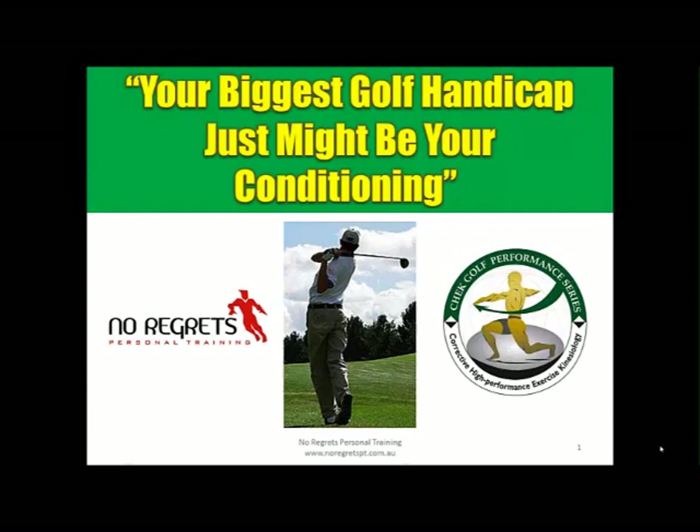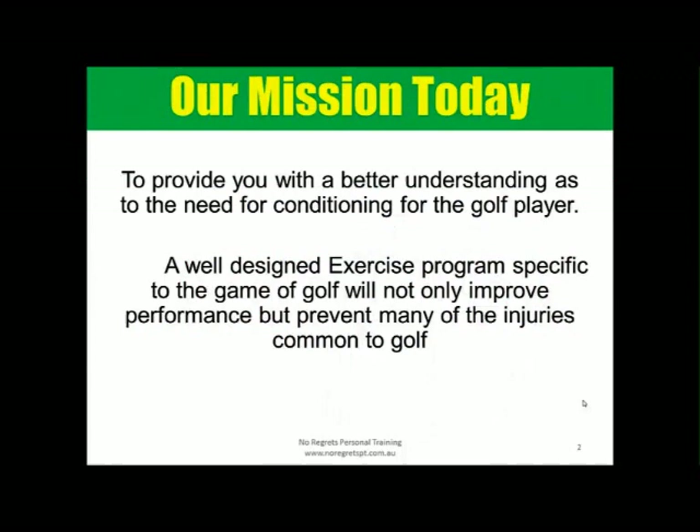Hello and welcome to our Golf Performance Specialist Training Program. The title really sums up the presentation: your biggest golf handicap just might be your conditioning — meaning how you can improve your body's performance and its movements, and you'll significantly improve your game and prevent injury along the way.